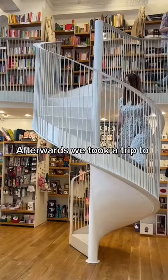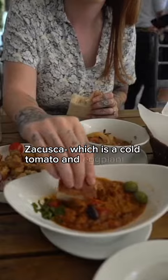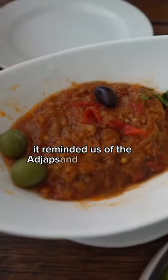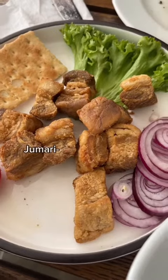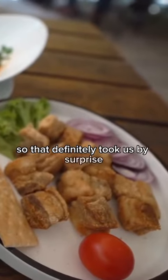Afterwards, we took a trip to Old Town and got some traditional appetizers. Zacuscă, which is a cold tomato and eggplant dip that tasted so amazing — it reminded us of the ajlips and dali we had in Georgia. Jumări, which were pork cracklings. They had great flavor but were cold, so that definitely took us by surprise.